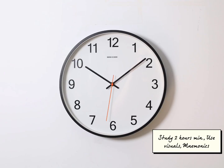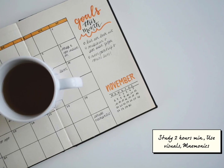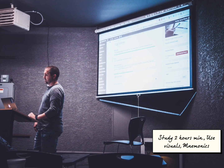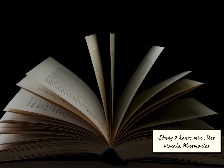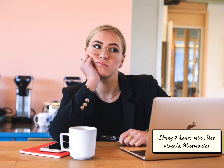C: Start studying a minimum of two hours every day, or use the schedule you prepared. Use the materials your professor asks for, such as PowerPoints, your books, videos, and more. Use one of these materials at a time, because having all your study materials on the table at once can make you feel overwhelmed.